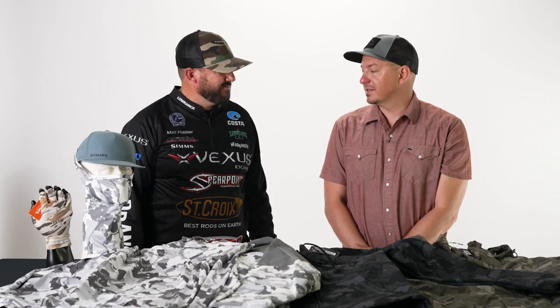Hey guys, John Sherman here, West Coast rep for Simms Fishing Products, stoked to be here with Tackle Warehouse unveiling the new items for 2023. I'm here with my buddy and Simms pro staffer Matt Frazier, and we're going to talk to you about what is new for Simms.